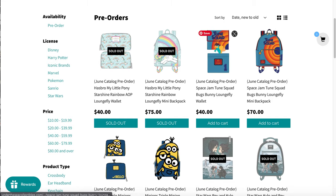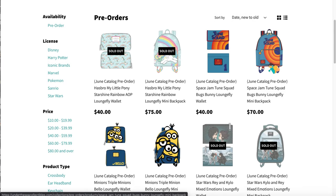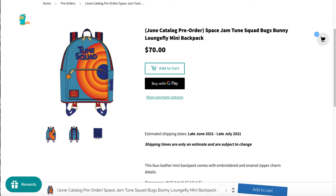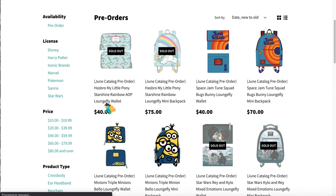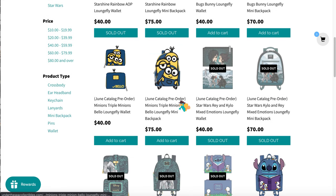Then we have the Space Jam Toon Squad bag and wallet — that is still in stock. The thing though is I'm screen-recording Under the Sea Collectibles, but what's out of stock here might be in stock on Modern Pinup, Pinko Mode, or Blue Culture — just look around.